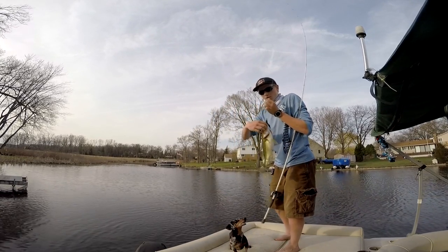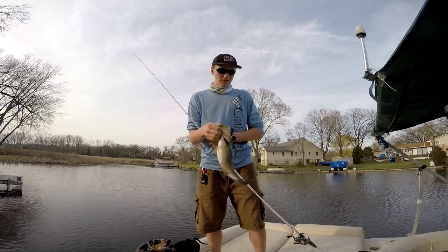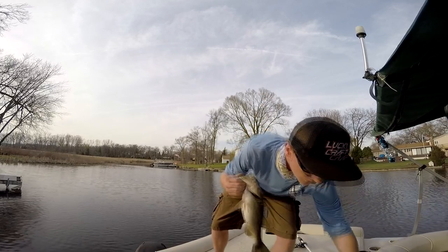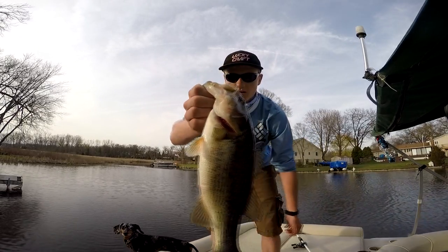Got me another one. There's another one, guys. Hooked him weird, but we got him. He must have just been nailed from the thing. Just another little fish.